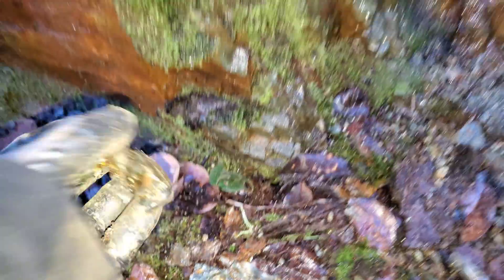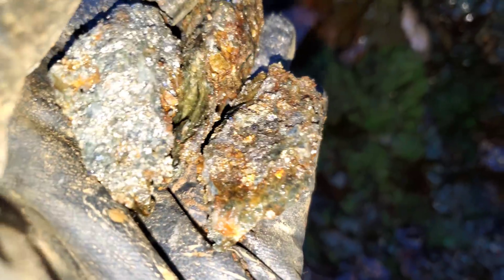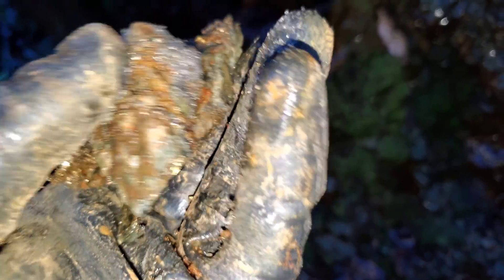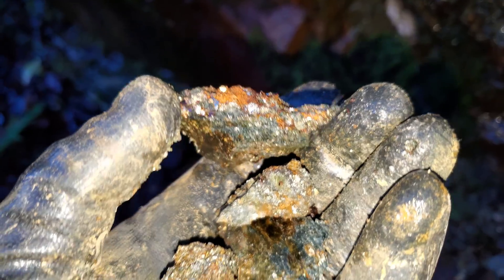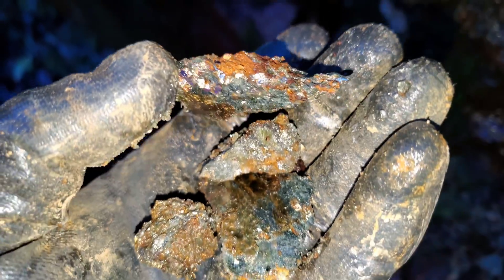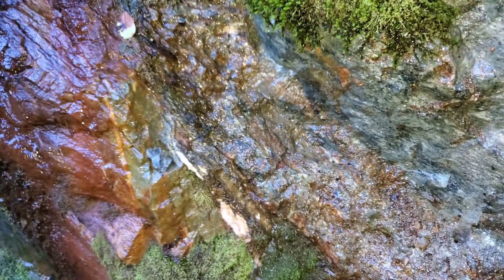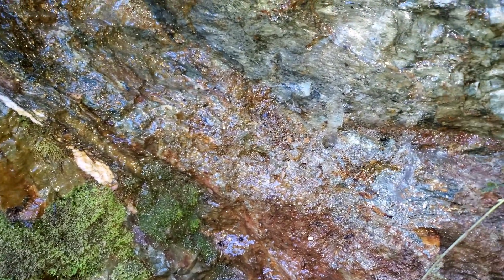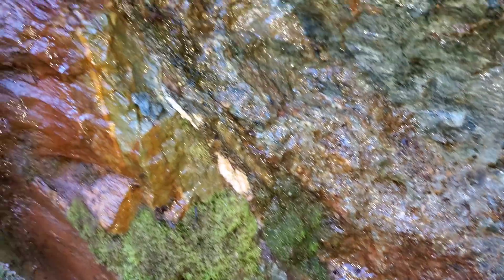Here's a few more — some very nice mineralization. Anyway, that's it guys, it's getting too dark to do too much more. I hope you guys enjoyed. Thanks for watching and see you next time.